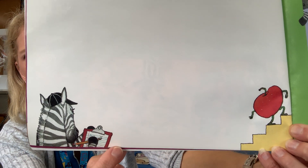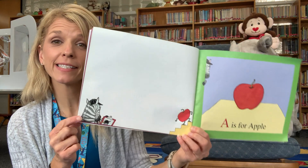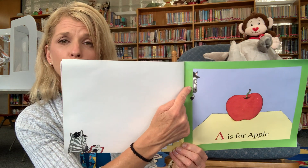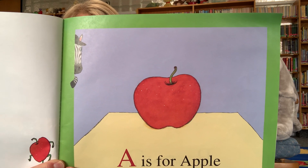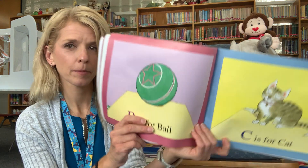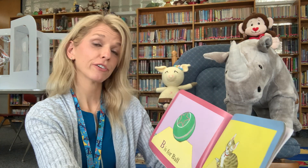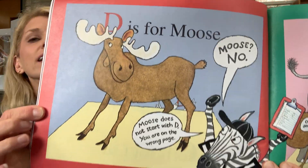We start out here with zebra and his clipboard. He's got a little hat on. Apple's walking up the steps because the zebra is in charge of getting everything set up on the stage or in the book. He's like the stage manager or a referee making sure everything's going smoothly. Apple made it up the steps to his spot and it says A is for apple. Pretty simple so far. B is for ball. C is for cat. Everything seems to be going just fine so far, until D is for moose.